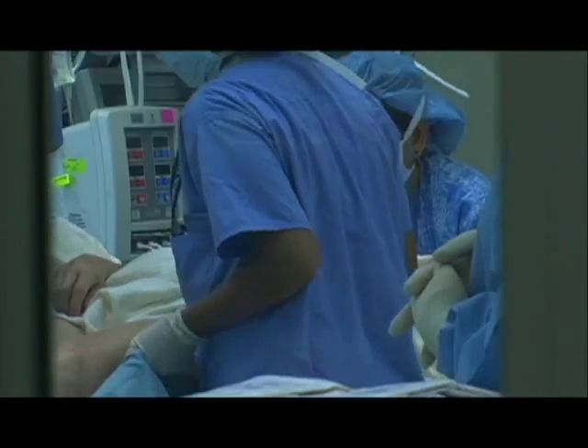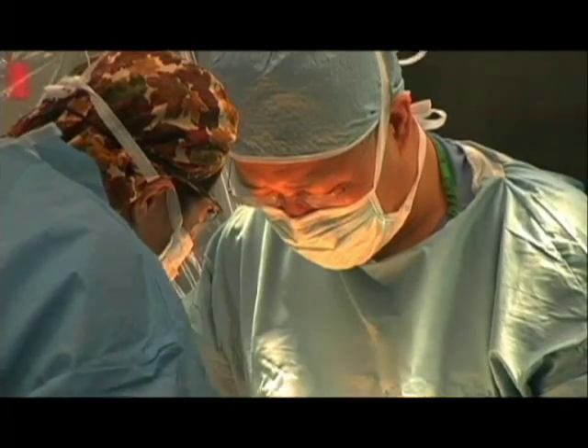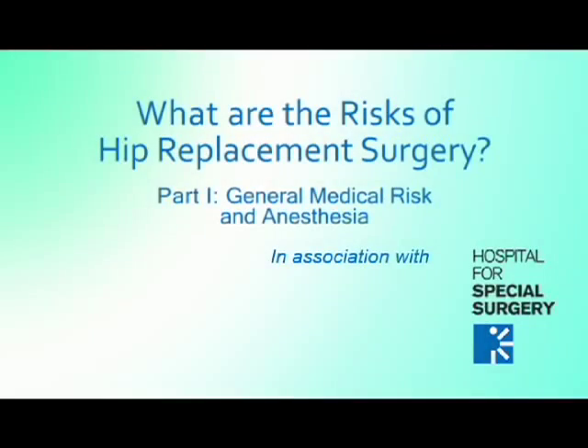So that's the upside of the procedure. What's the downside? Like any operation, there are risks. The patient can have a medical problem related to the surgery — a heart problem, a lung problem. These do occur, and it's important that the patient ask the surgeon what the incidence of this is in their hospital. When I have a conversation with a patient about the downside of this operation, I generally break the risk component into three categories.